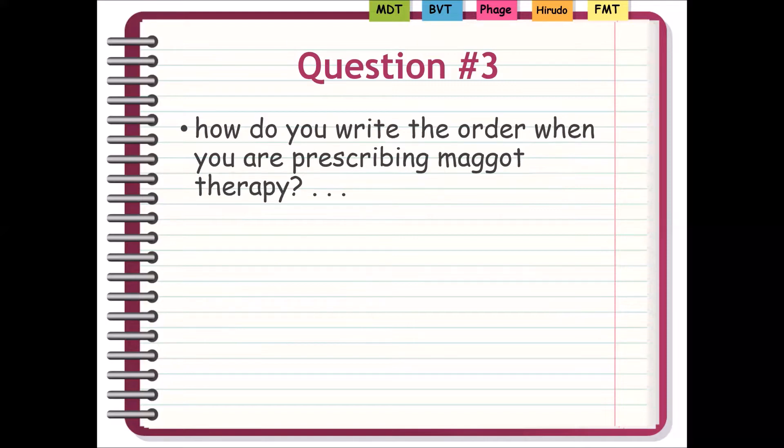Question number three: how do we write the order when prescribing maggot therapy? Orders are done in a variety of ways depending on the therapist's style and preferences, and also on the venue — where you are in the medical scheme of things. In the hospital, you'll have an order on the chart entered into the computer. In an office setting for outpatients, you may get a prescription. Sometimes the doctor simply fills out the order form from the company providing the maggots, placing their name and license information, which will serve as the order.